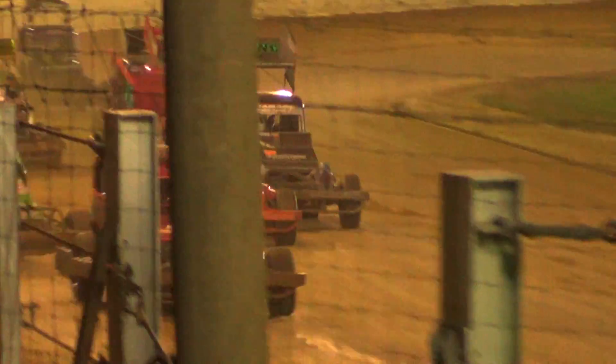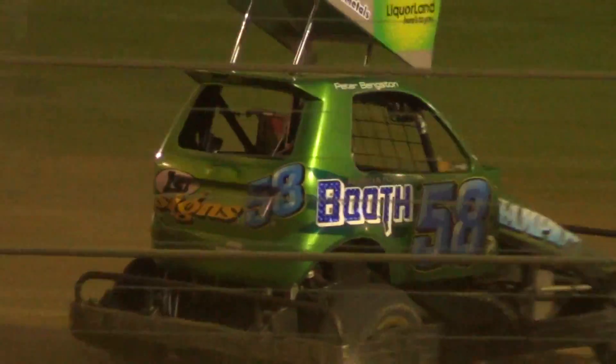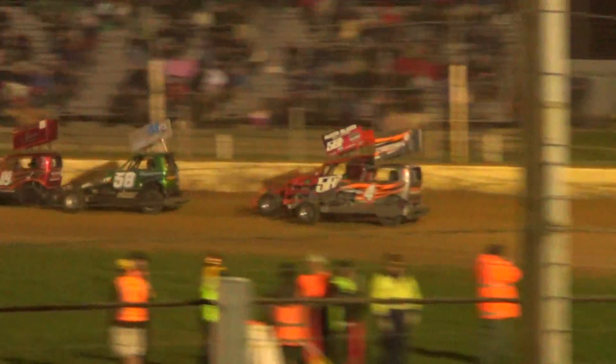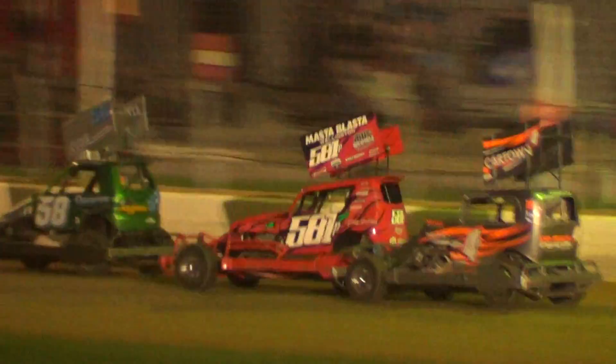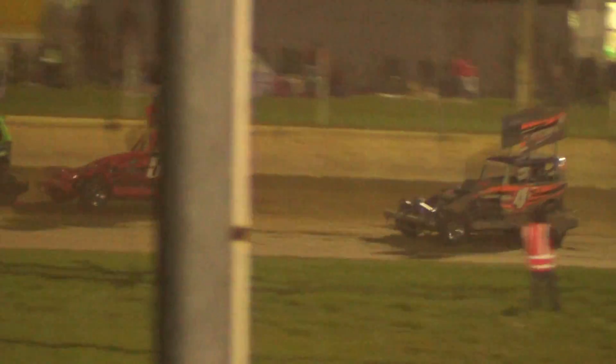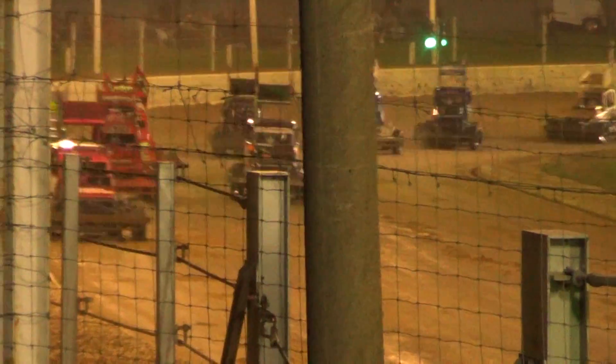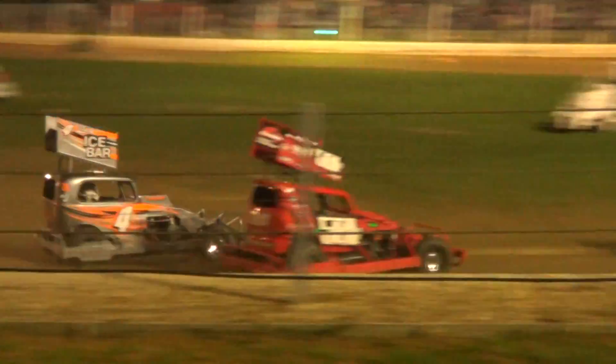He won't be happy with that, so look at them already starting to put the work in, trying to get around the table. The line for the wall, flying to the infield as they come up to three and four, gets a bit of a shot. Still stuck in third though, and Dale Robinson doing the magic.